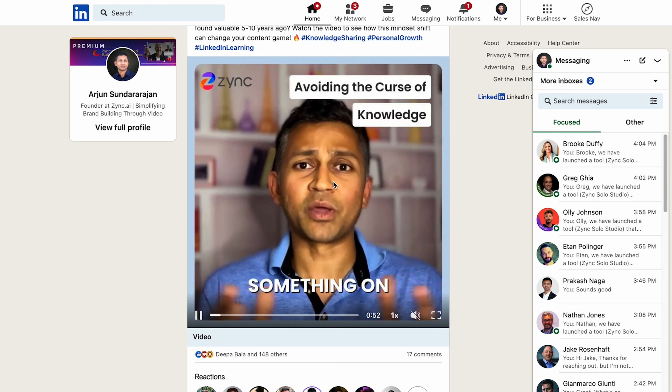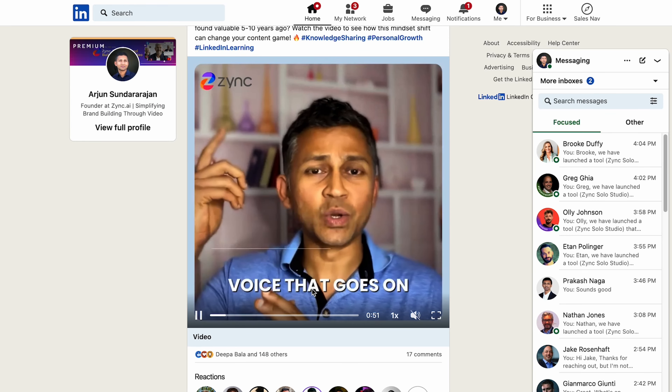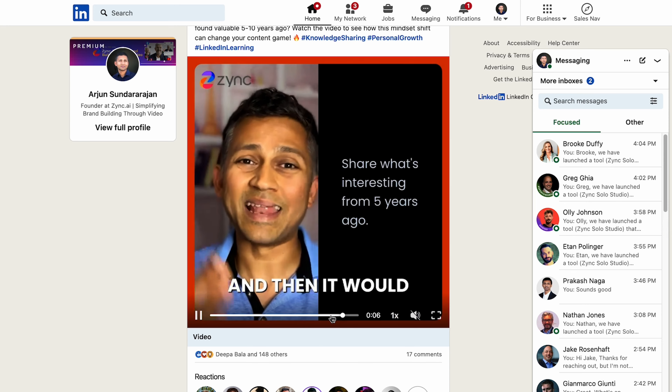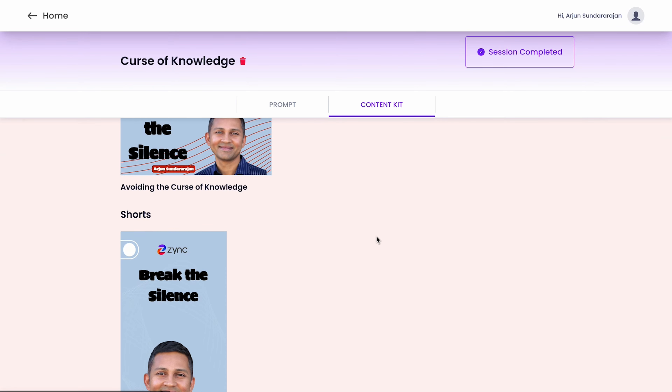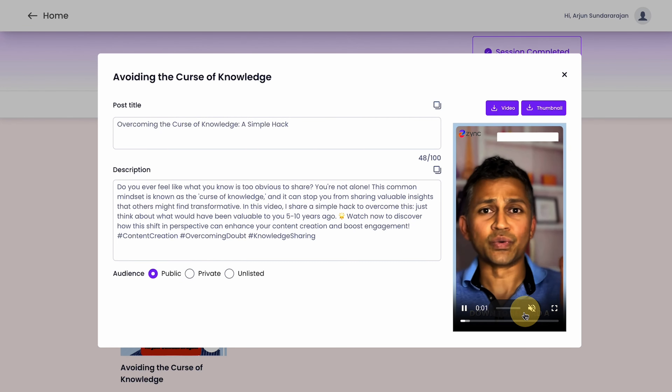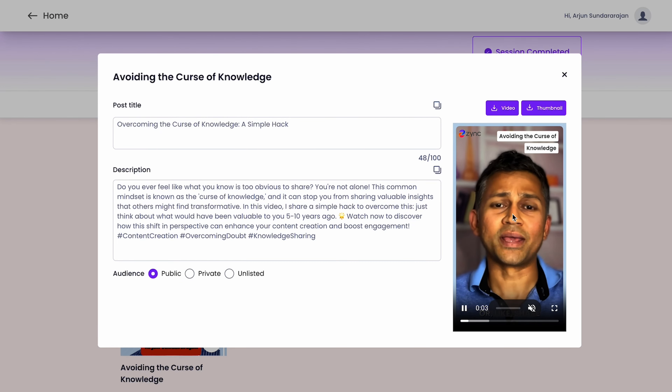Zinc's automated editing takes care of jump cuts, title overlays, split screens, B-roll, and will even highlight key points to optimize your video for algorithms. No more resizing or re-editing. Your video is already formatted for square, landscape, and portrait mode from the jump, making cross-platform promo easy and fast.